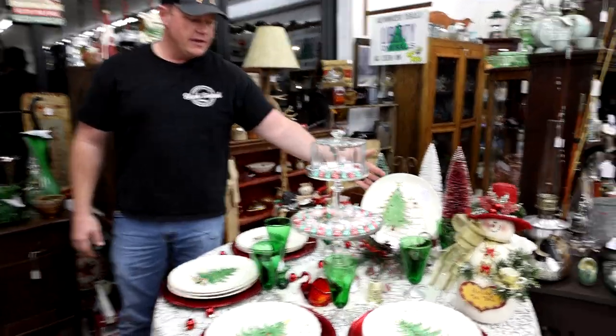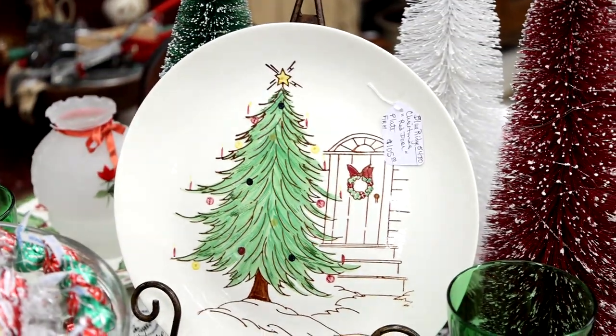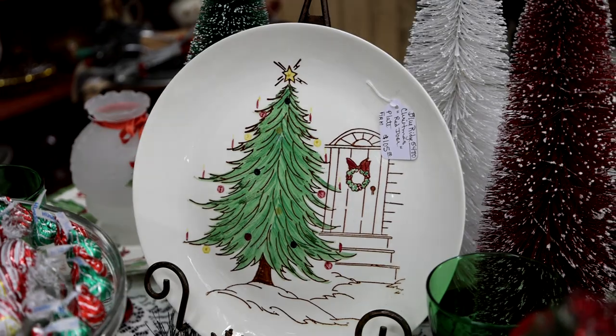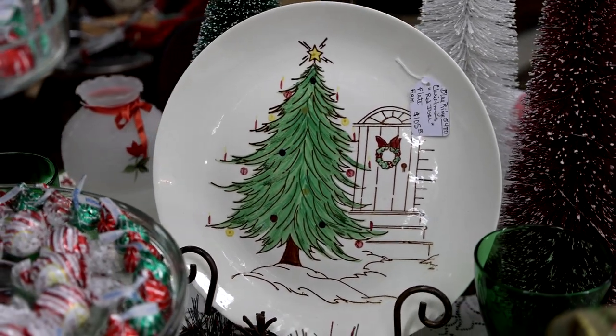Here's a more rare example, a little bit of a different design. But again, Blue Ridge pottery, hand-painted here in Erwin, Tennessee. And every piece is a memory — there's no difference here.